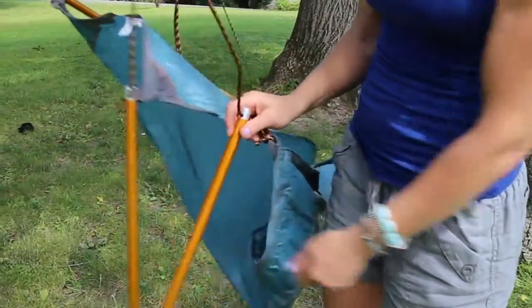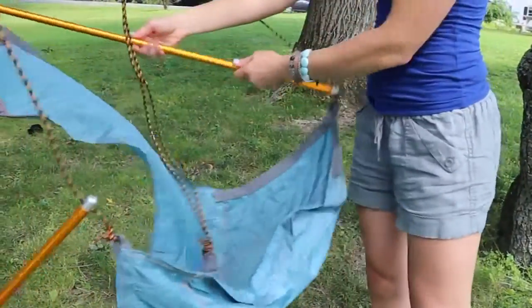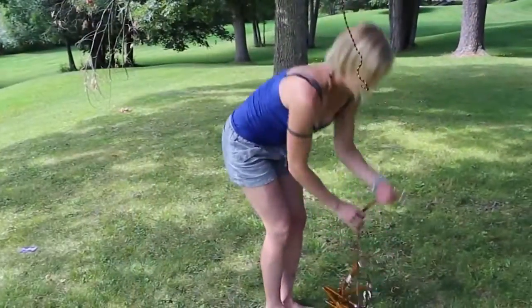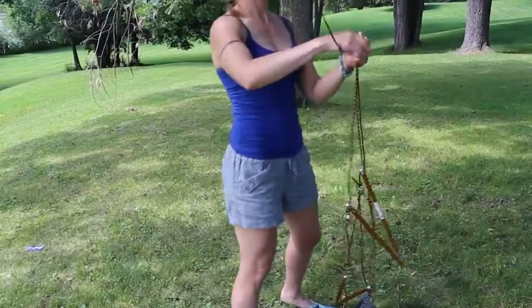With reinforced double stitching and stress points, the Traveler Hanging Chair is strong and comfortable. The chair has a deep seating contour and adjustable footrest, and can also be adjusted forward and backwards for added comfort.